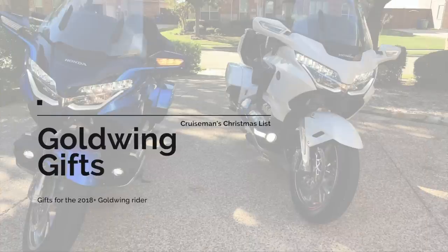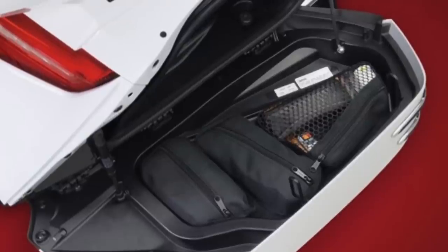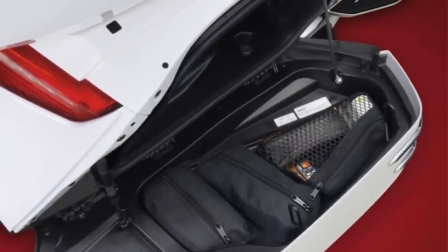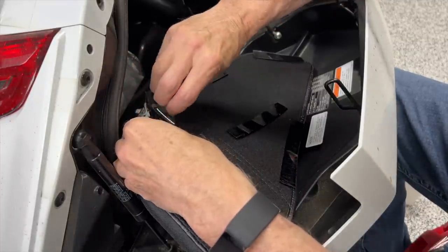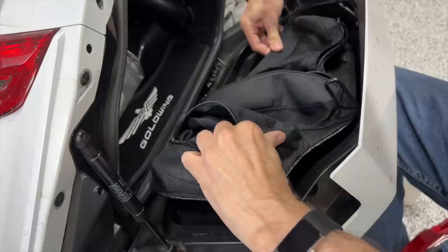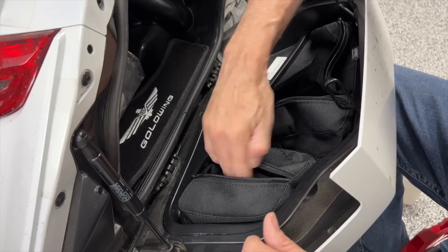Let me cover a few gift ideas for those of you with a 2018-plus Honda Gold Wing. First up, from Show Chrome Accessories, these saddlebag lid organizers are really nice. They're a little on the pricey side, but I use them all the time. They're very easy to install, and you can keep tools, gloves, and other bits and pieces in them. You can easily remove them to take into a hotel. Check these out from Show Chrome Accessories.